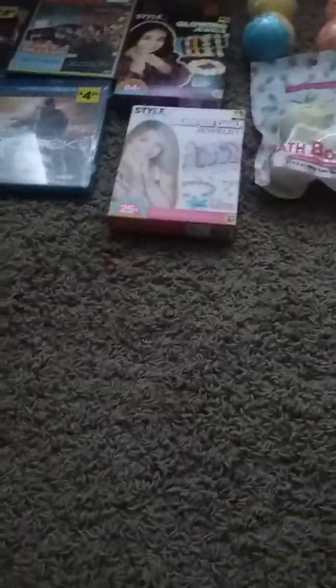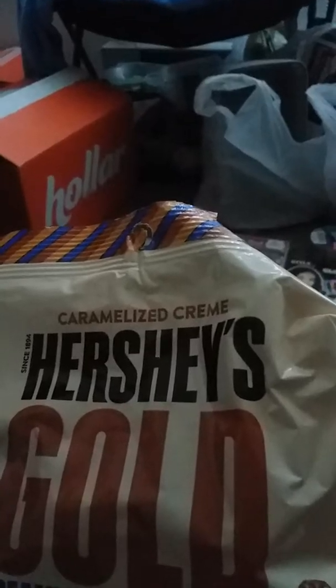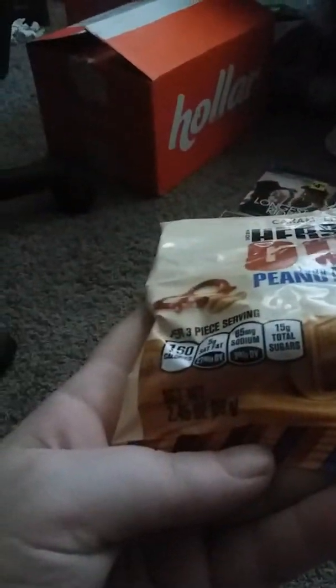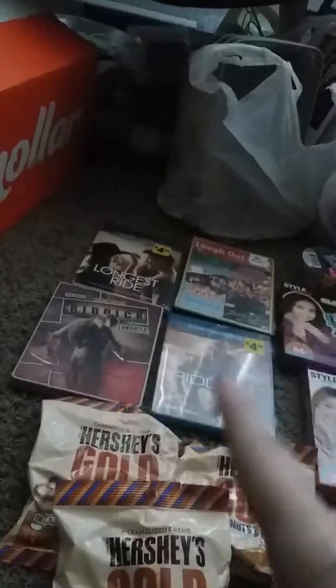And then I got three little bags of these candies since I love them. I got the Hershey's Gold caramelized cream with peanuts and pretzels. These are 2.45 ounces, and I got one, two, and three of them.